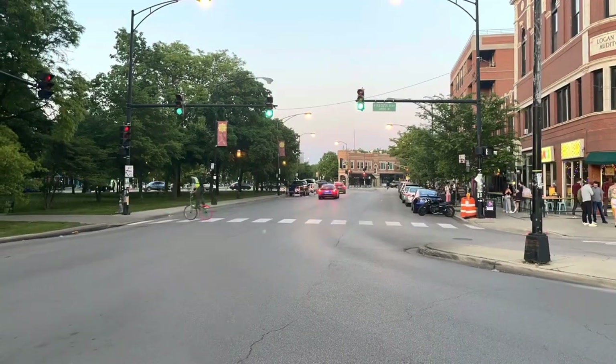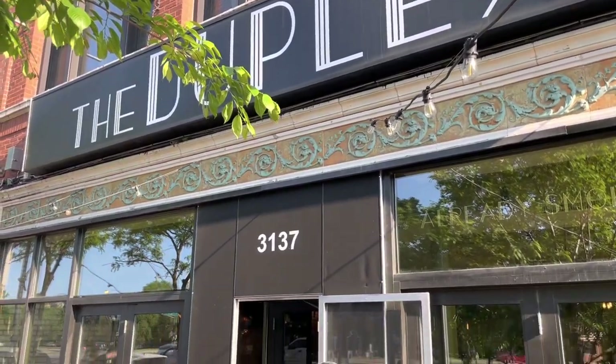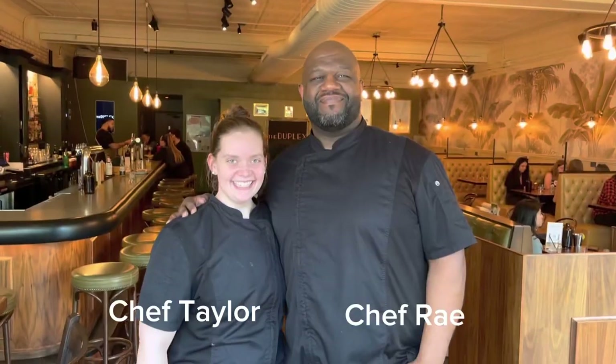Today we are in bustling Logan Square on the north side of Chicago. And the place is called the Duplex. One thing about the Duplex — they rotate chefs in every six months, so there's always something new and fresh from one of the best chefs in the country. Today we're going to be sampling some dishes from two chefs.